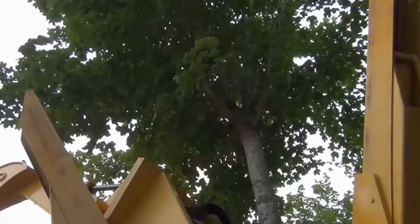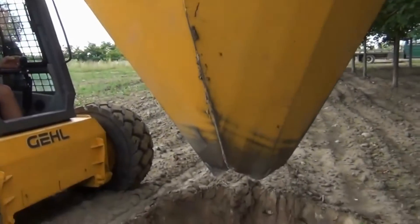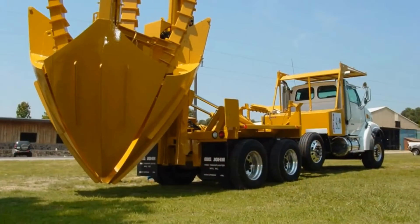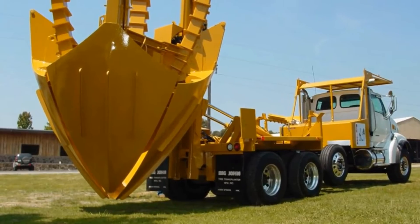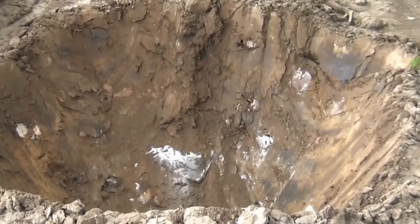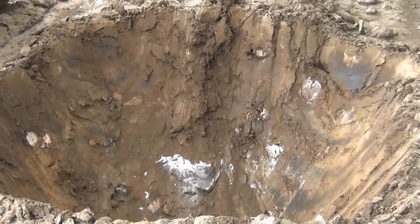Once in action, the machine will remove the tree and its root system all at once. They can even take the tree to a new location and replant it. For larger trees, Dutchman has that covered with the curve model. After deciding where to transplant the tree, the tree spade cuts a perfect hole and simply places it right into the ground.